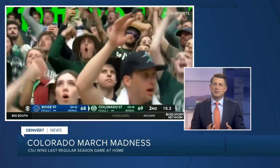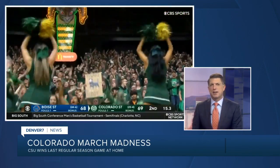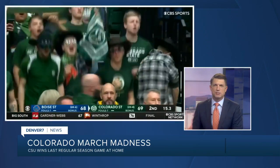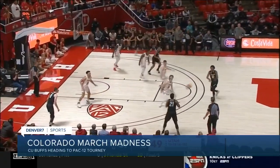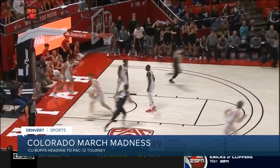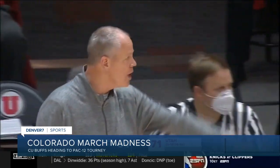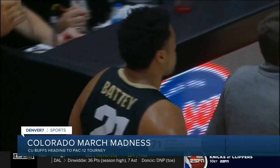March Madness has arrived in Colorado. CSU fans stormed the court Saturday after the men's team beat Boise State — they finished the regular season 24-4. The CU Buffs are the four-seed in this week's Pac-12 tournament. Their first game is Thursday in Las Vegas. The Buffs beat Utah to end the regular season at 20-10, but they will need a deep run in the conference tournament to earn an NCAA bid.